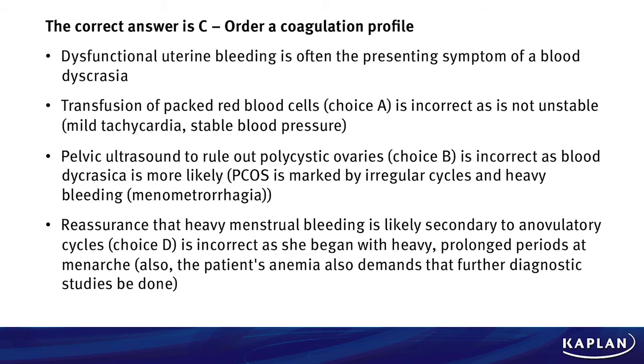The correct answer here is C, to order a coagulation profile. Let's review some of the key points to this clinical vignette. First, dysfunctional uterine bleeding is often the presenting symptom of a patient that has a blood or coagulation disorder. Transfusion of packed red blood cells, choice A, is not correct as the patient is not unstable. She only has mild tachycardia but a stable blood pressure.